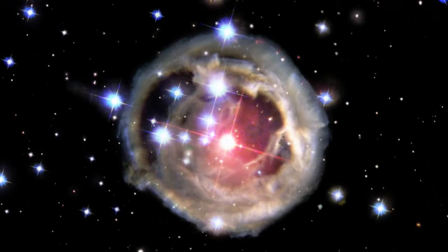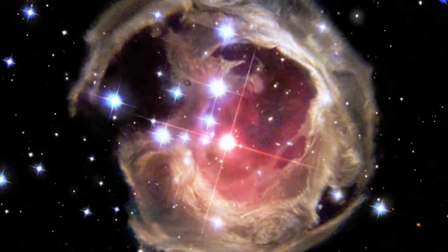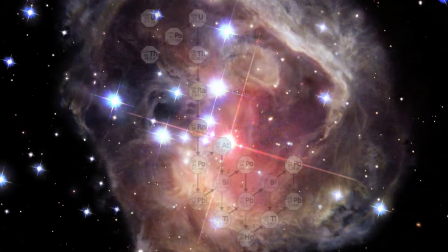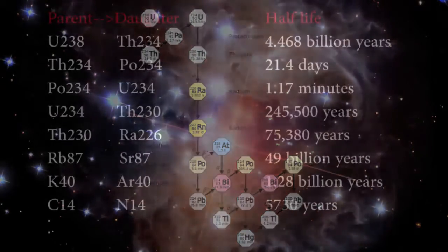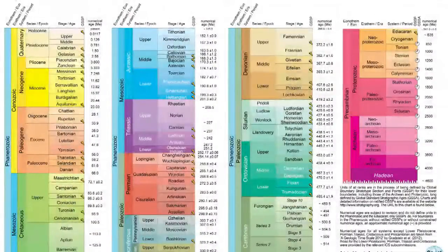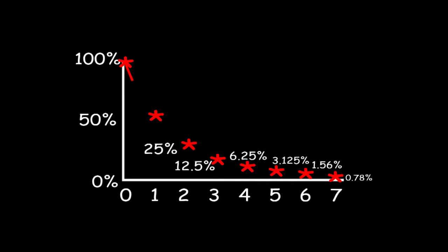The heavier radioactive elements require the energies of novas and supernovas to fuse their massive nuclei together. From the exploded star stuff, our solar system and Earth are formed, and so we start with a certain amount of these heavy elements which then decay to their daughter products from there. With uranium-238 having a half-life of 4.468 billion years, and geologists calculating the age of the Earth at 4.56 billion years, that means a little over half of the uranium-238 this planet started with is now gone. This also tells us radioactive decay in the Earth was much greater in the distant past.